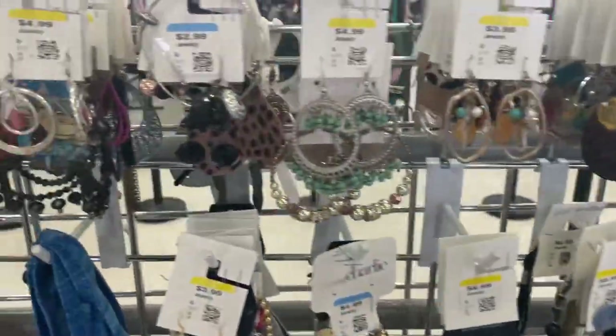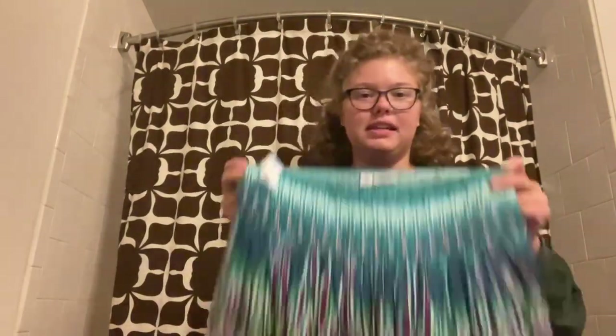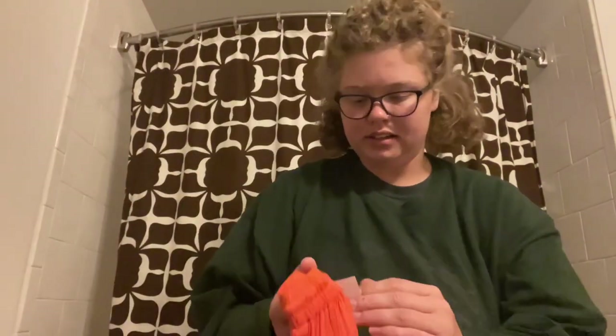I only ended up picking up two things. I picked up this first skirt, which was $7.99 — it is super perfect for mermaid core, it's nice and flowy, and I am so excited to get some wear out of this summer.